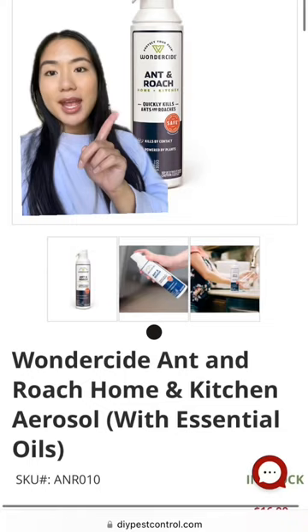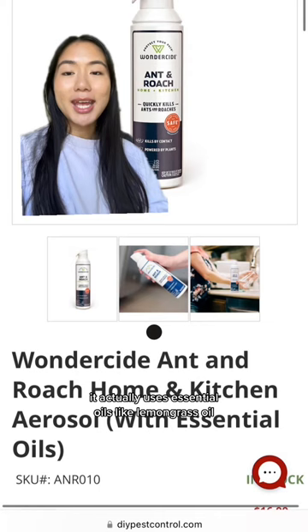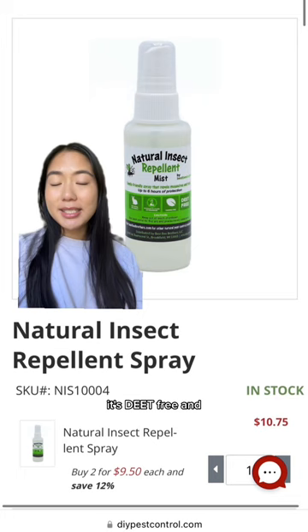Here are some of my recommendations. This ant and roach insecticide is safe for kids and pets — it doesn't use any artificial colors or fragrances and actually uses essential oils like lemongrass oil. You can also use this to repel mosquitoes and ticks; it's DEET-free and uses natural botanical oils.